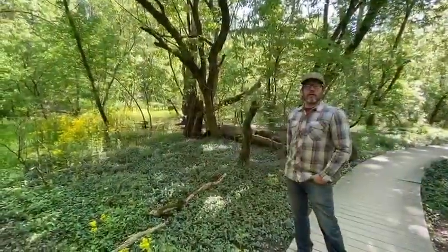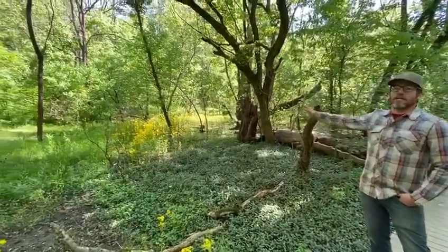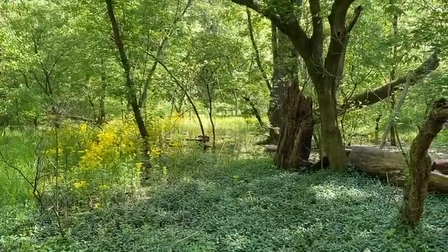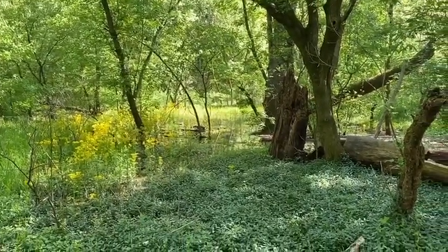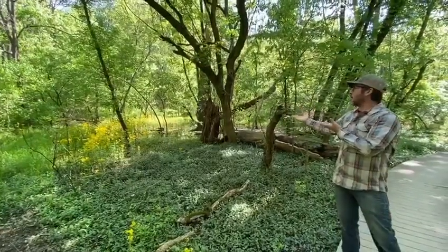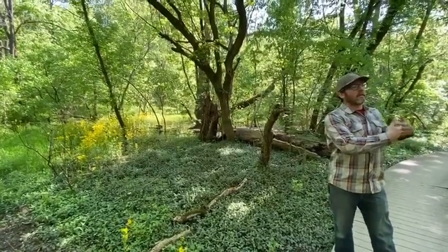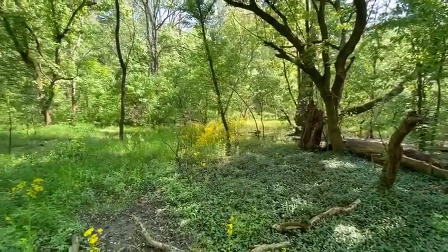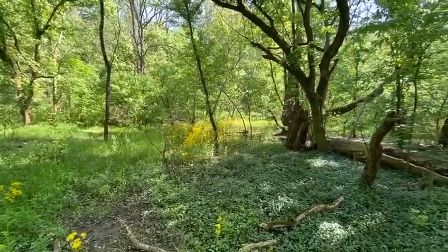We're on the raised boardwalk in the Nettleroth Bird Sanctuary, and behind me is a little detention basin. This is actually a man-made drainage that flows into Beargrass Creek, but it allows for standing water some months of the year — usually in the springtime when it's a little wetter — and that offers up a whole different type of habitat. Slow-moving or standing water offers a lot of insects that the fast-moving Beargrass Creek can't always support, so a lot of other birds and aquatic plants live and thrive in this area.